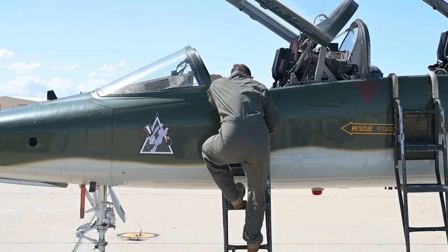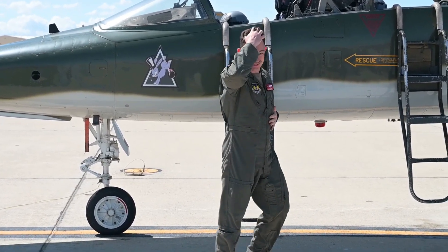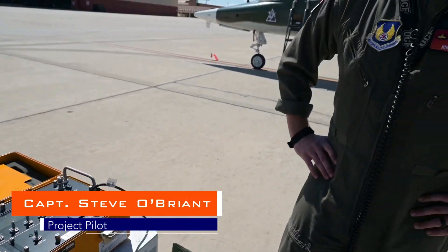GPS L5 is the newest signal that's being deployed on the GPS satellites. What StarNav has been working on is a piece of equipment that allows jets to be able to use those signals. It allows them to do it without equipping the jets with new hardware. We're basically doing a bit of regression testing and making sure that the capabilities of the aircraft are still unaffected by our system.